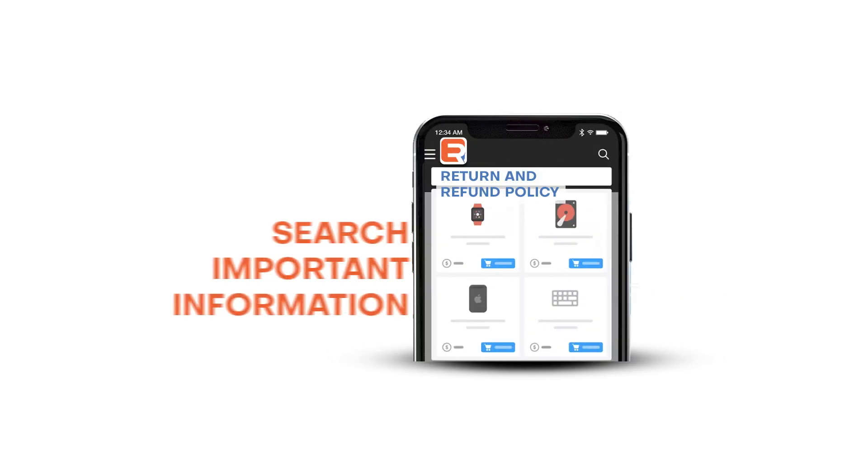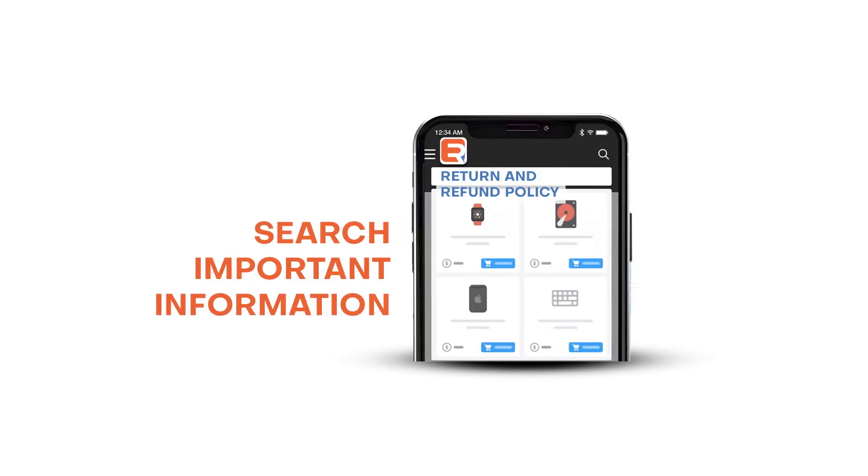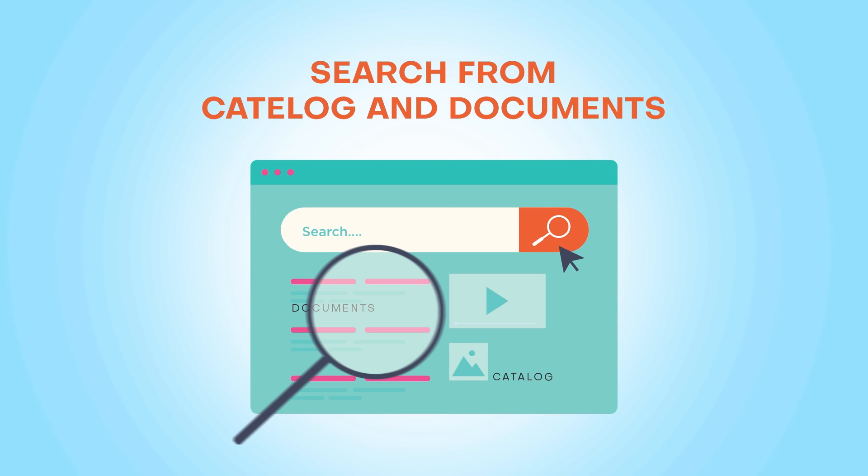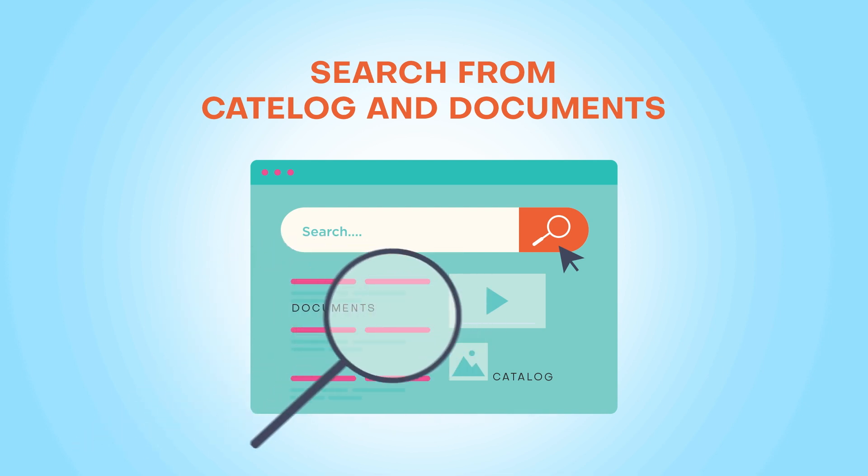A search bar is expected to search not only products, but important information like return and refund policy. ExpertRec's search box can offer results both from your product catalog as well as from your pages and documents.